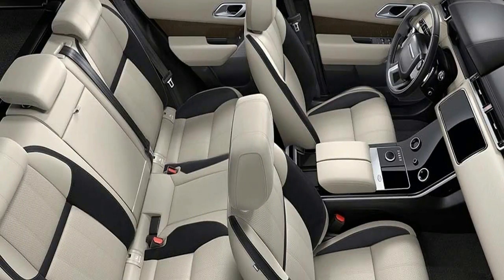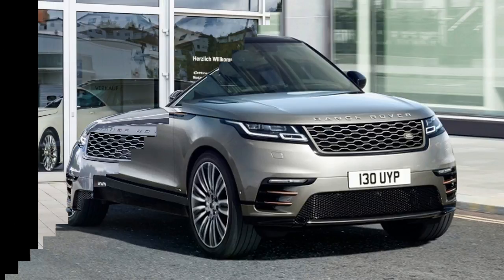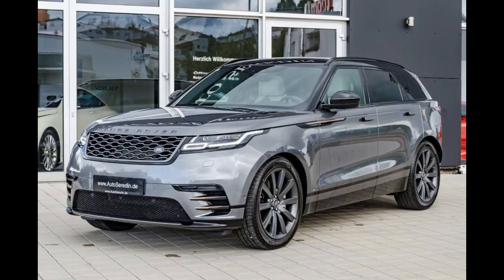Head-up display and two 10-inch high-definition touchscreens, individual sliding armrests and configurable mood lighting — every detail has been considered to provide a refined, contemporary driving experience. A confident, comfortable and truly enjoyable drive.